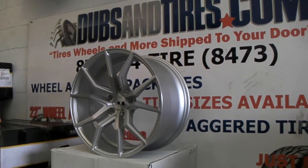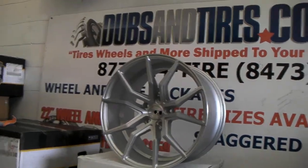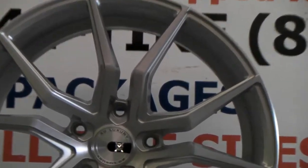Great looking wheel — you can see how deep the concave is, I think this is 11. Brushed and silver, beautiful wheel with a great finish. You can see the details very close up.